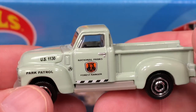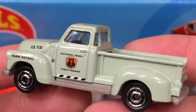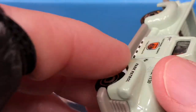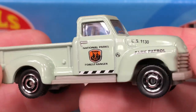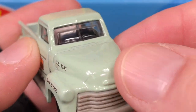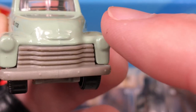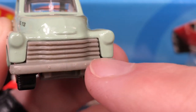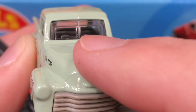Top view, side view, little three-quarter view on this one. Let's check out this side. We do have the badge here but it's not painted so it doesn't really stand out. The lights aren't painted either. The grill should have been silver but you know, this is okay. We do have the windshield wipers.